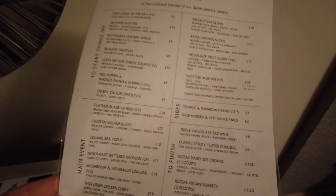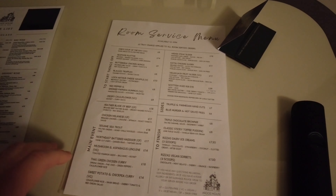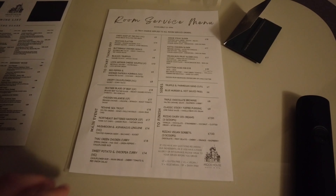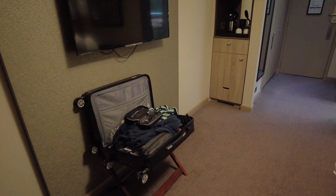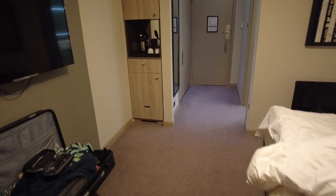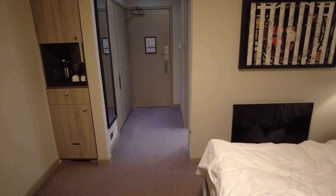I didn't have any food here last night as the food is quite expensive. The room service menu has a £5 tray charge on top. For fish and chips it's £17 and Thai green curry is £18 — quite expensive for what it is. Usually in hotels you're looking at about £15, and by the time you put a drink on top you're into it for about £25. Didn't fancy it so I went for a local Chinese — really good.